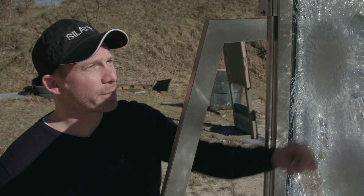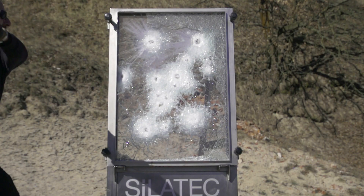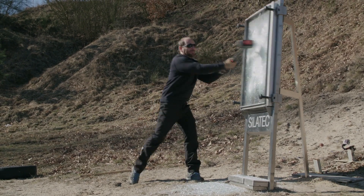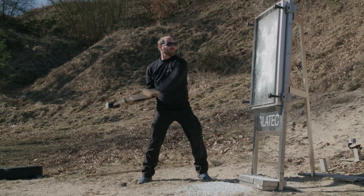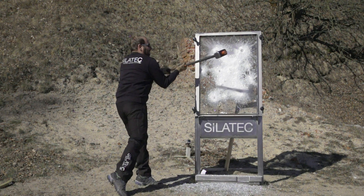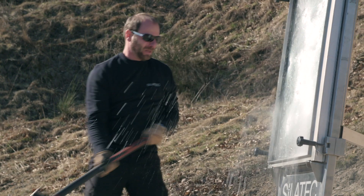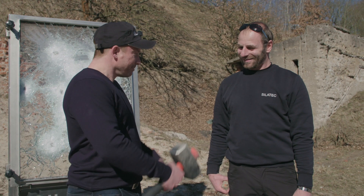Now we will attack the Silatec glass with a sledgehammer. I think next time we should bring more weapons and more people. Good job.